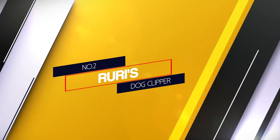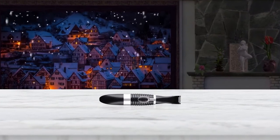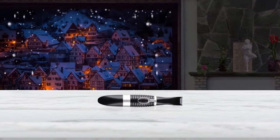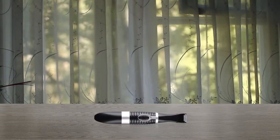Number 2: Ruri Dog's Clipper. Here we have an option for trimming small areas on your pooch. This model is meant for trimming around the ears, eyes and other small areas. Although advertised as low noise, for such a small model it packs a punch with a 70 decibel rating.